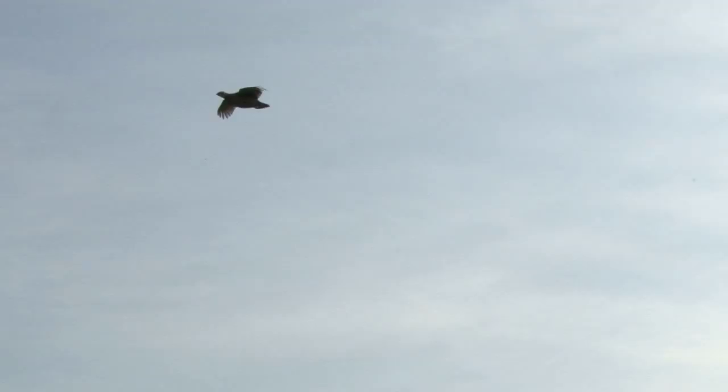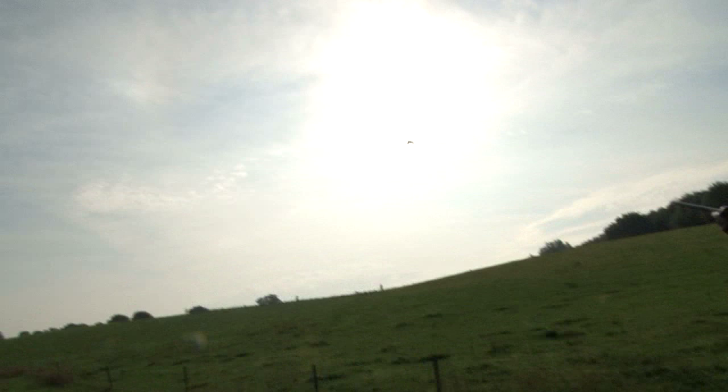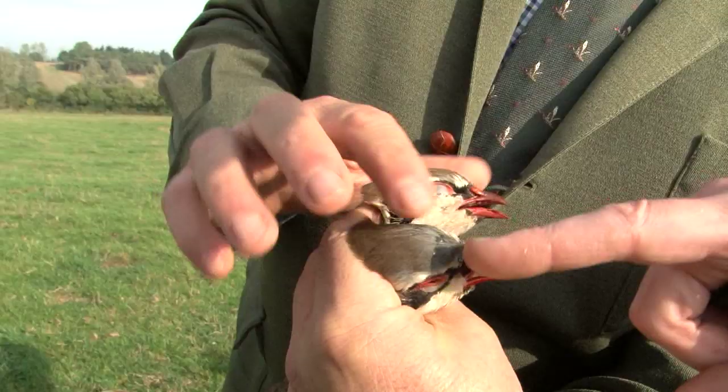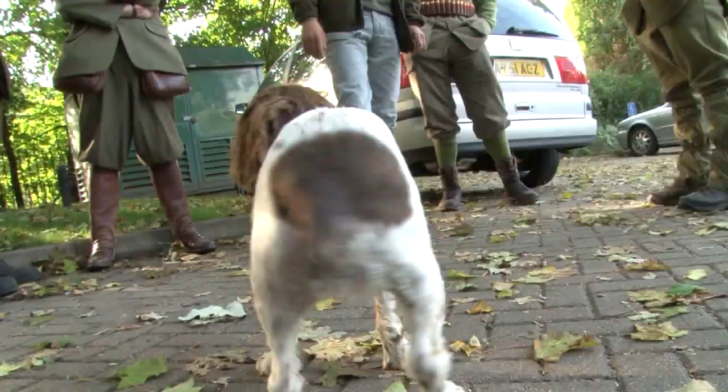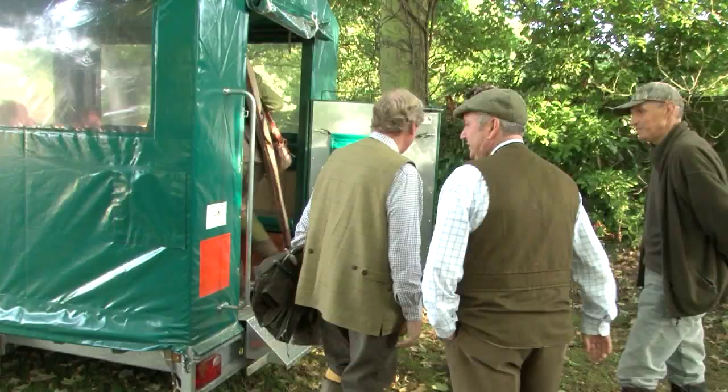These are not just any game birds. These are Spanish redlegged partridge and we're in Suffolk to discover why they are over here and if they are any better than the French redlegged partridge we know and love. In fact, the day has an altogether continental feel, even though the shoot is congregating in an East Anglian pub car park.